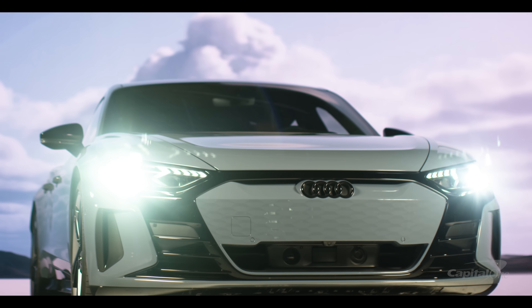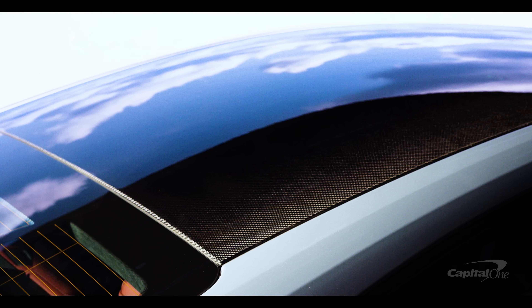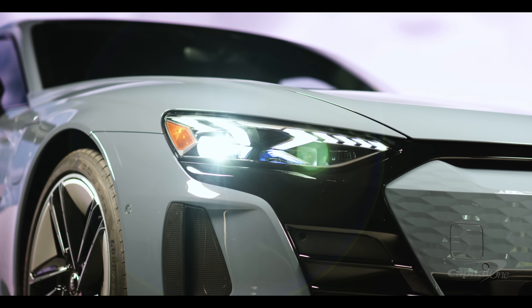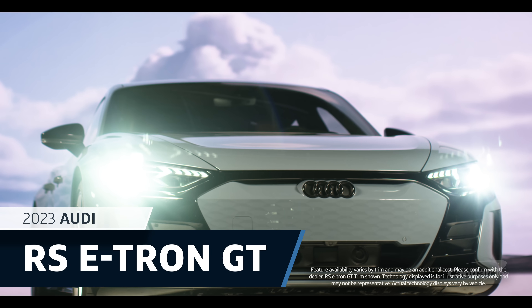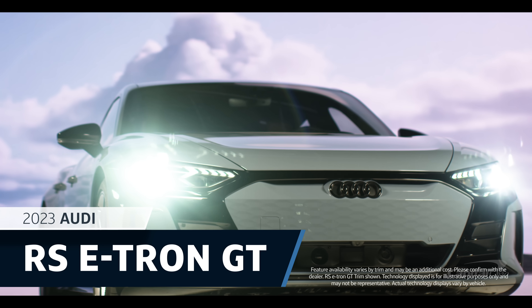The e-tron GT from Audi is a high-performance, all-wheel-drive EV that Audi says can accelerate to 60 miles per hour in 3.1 seconds. Let's have a walk around the 2023 Audi RS e-tron GT for a closer look at this impressive EV.